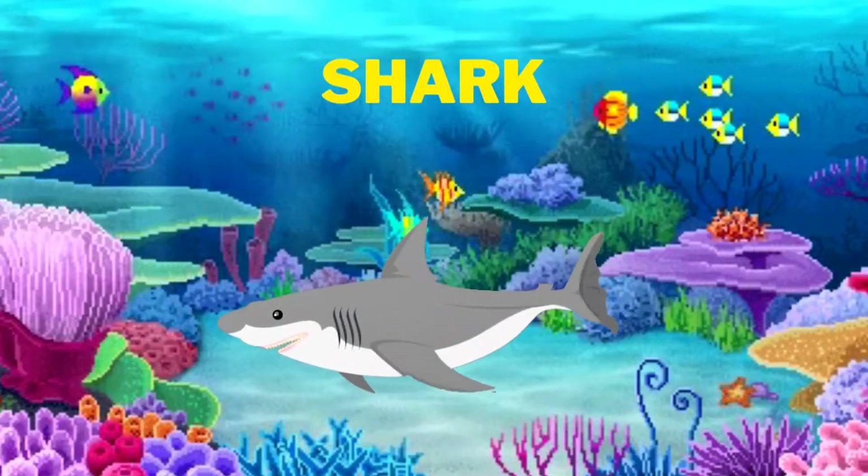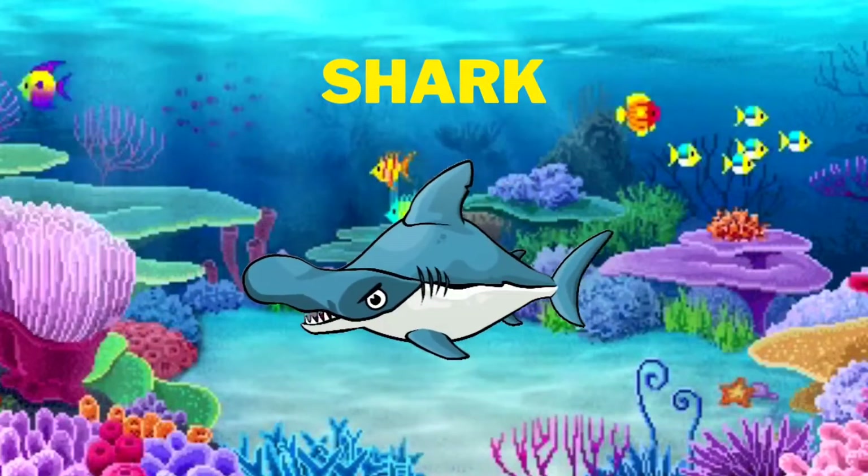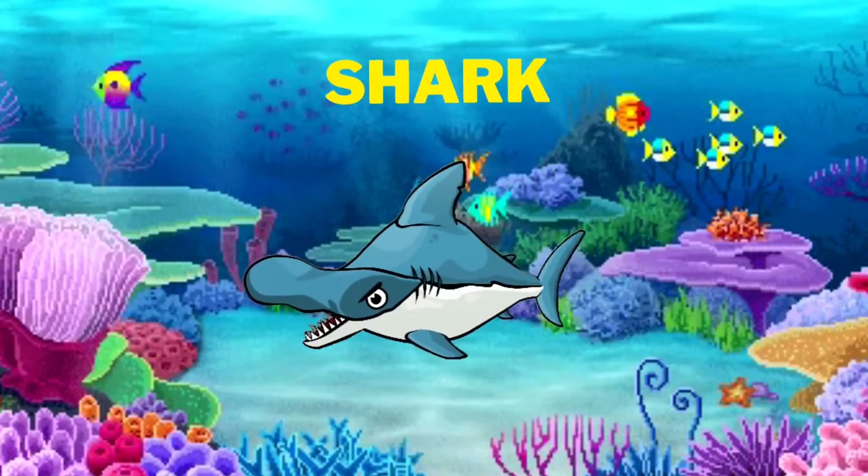Yes, we see shark. Look at that shark. We see another shark. This is a different kind of shark.